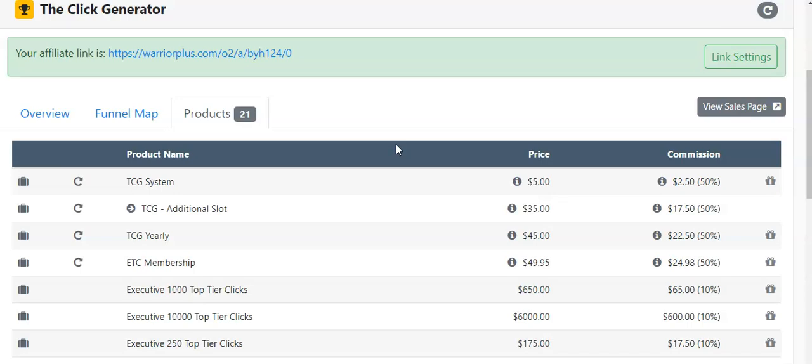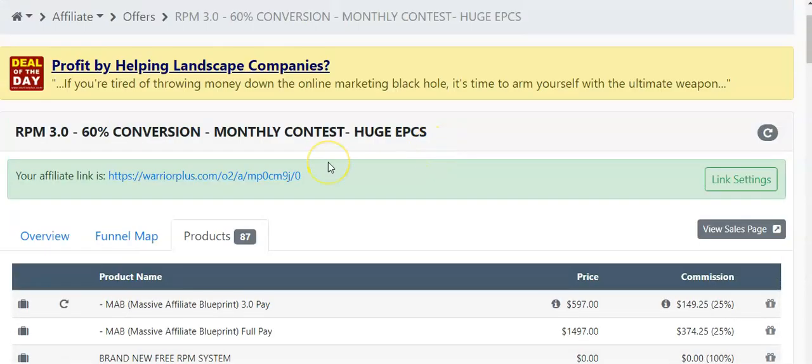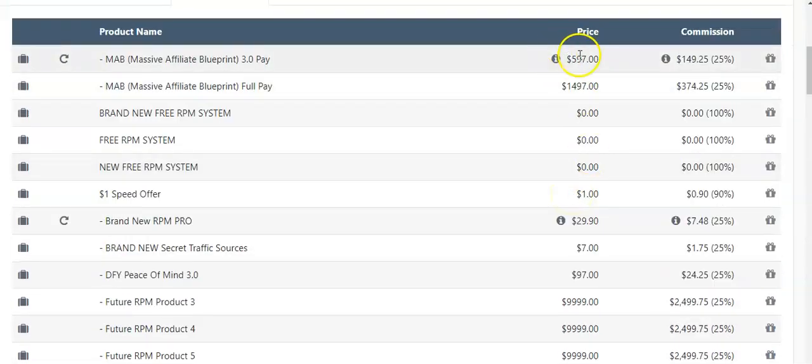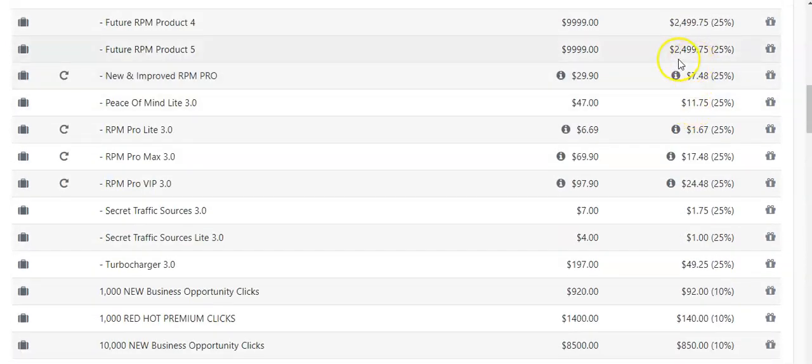If you go to ListBuildingOnSteroids.com you're going to see exactly how I do it — the emails, what I promote — you're going to see proof that people are purchasing these offers. So let's take a look at what James is doing with the traffic. This is called the Rapid Profits Machine funnel. As you can see, when you start giving his system away you have a chance to generate $149, $300, and more — a lot of money. With traffic, two-thousand-dollar commissions. It's really an amazing system.